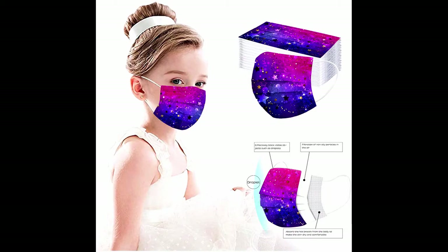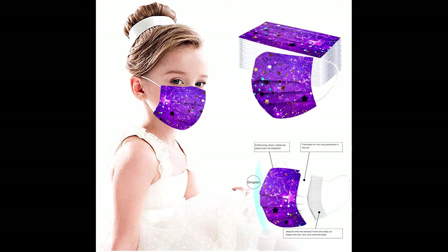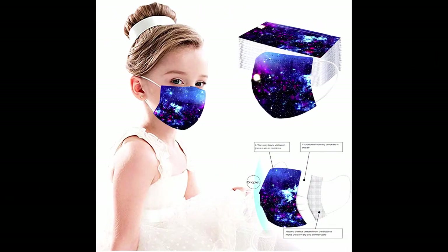Usually ships in 12 days. Made of eco-friendly material, soft and comfortable breathable fabric with cute patterns, making it both useful and fashionable. The special three-layer design fits your face perfectly when worn.